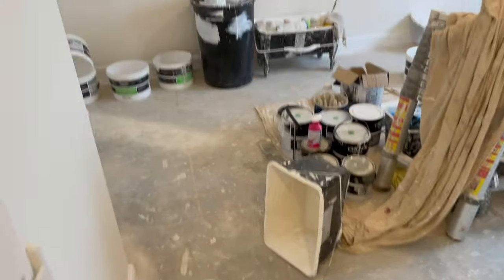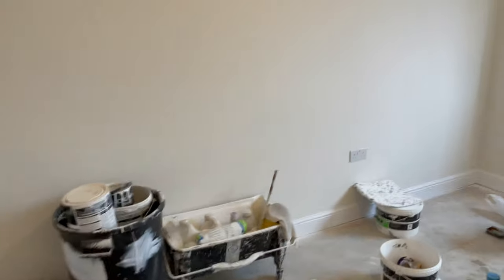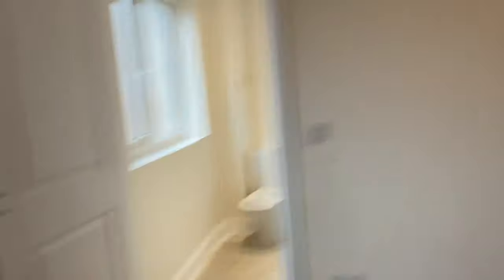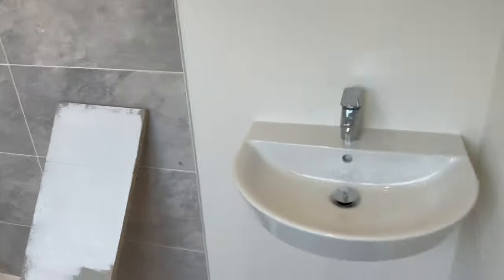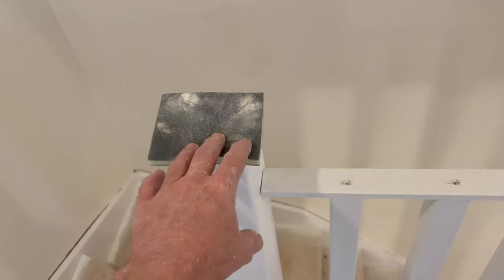Bedroom one, bedroom two — good size room again. These plots I'm working in are very deceiving; outside they look small but get inside and they're massive. All the bedrooms have ensuites. There's the stairs with oak cappings and stuff on there.